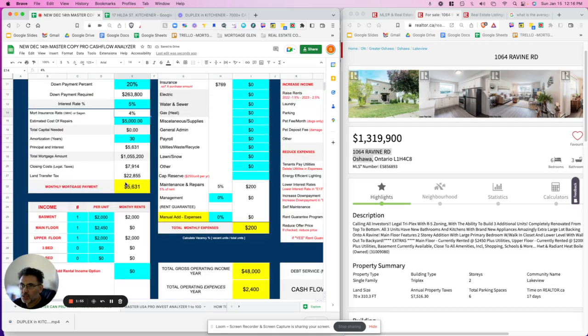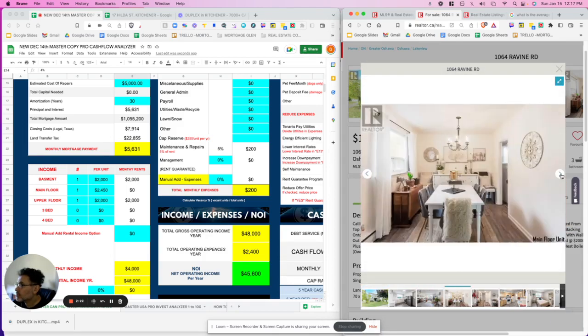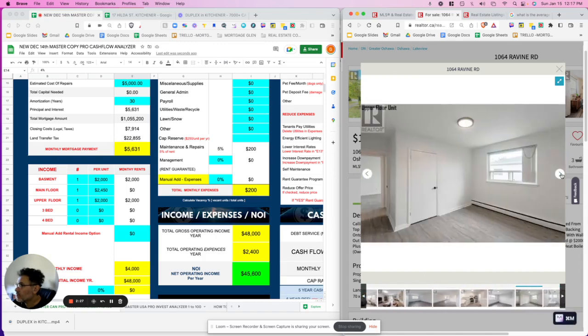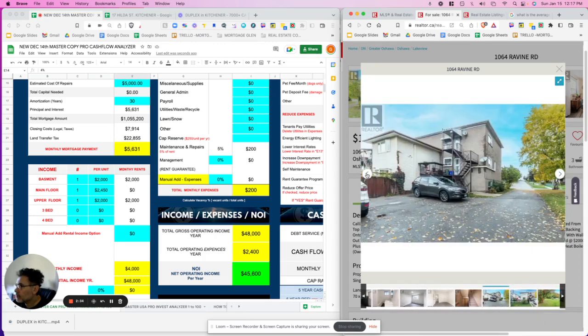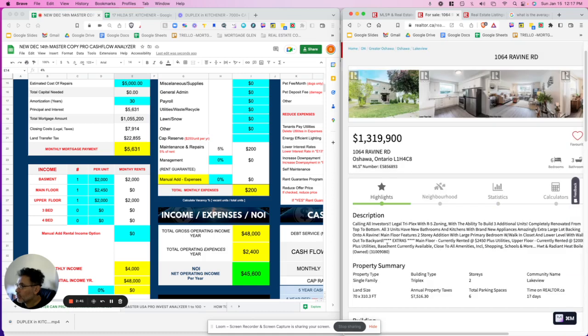Looking at the property description, it's a legal triplex with the opportunity to build three additional units — it's zoned for that, which is great, though there's an additional cost. It's been completely renovated from top to bottom across all three units — bathrooms, kitchens, appliances. It looks really nice. The front looks great, parking is in the back, and it appears really well maintained.